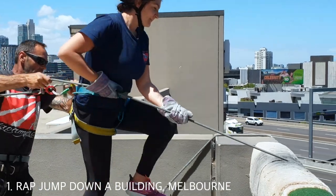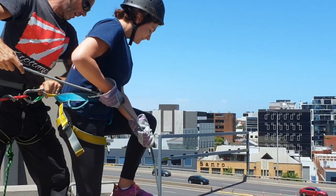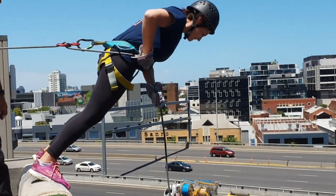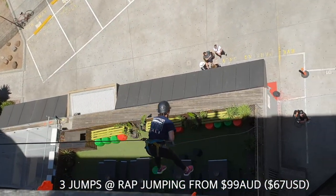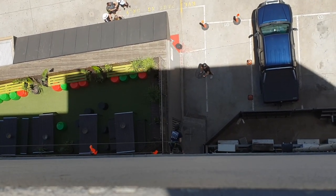If you are feeling adventurous then why not try rap jumping in Melbourne, which is where you abseil off a building face first. Run by the company Rap Jumping, this is a fun activity for the whole family as long as you are over seven years old and under 120 kilos. You can get three jumps from $99 Australian dollars, but check discount sites like bookme.com.au for good deals.